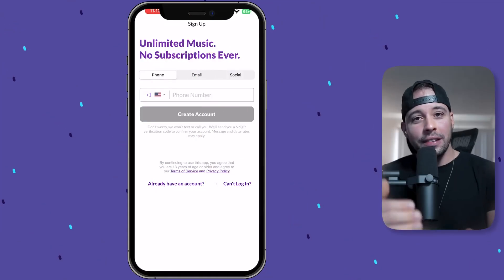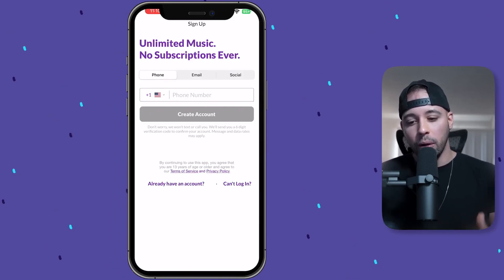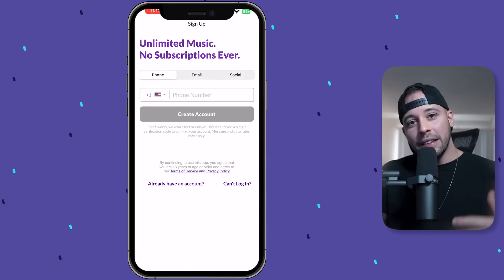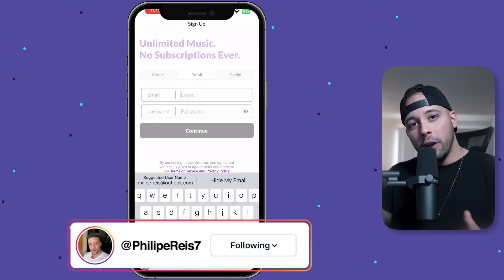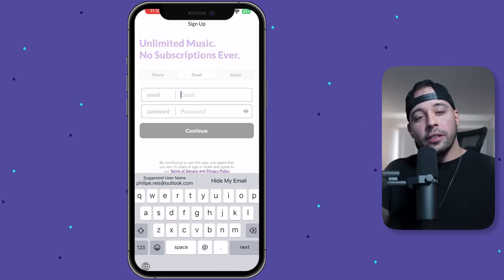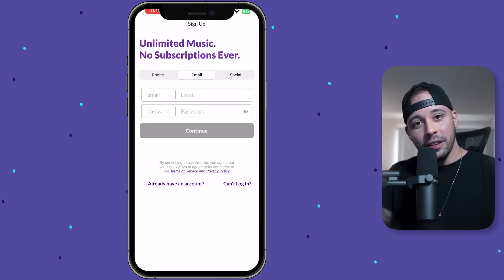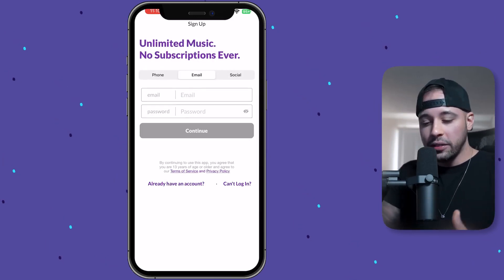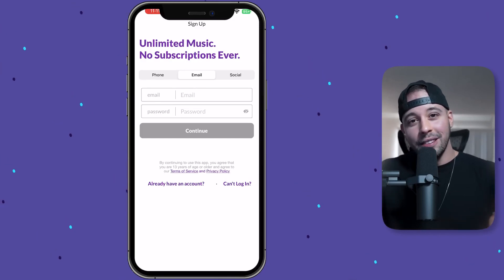After you click on Get Started, you can register using your phone number, your email, or your social media. I registered using my email address — you can do the same if you want to. I'm going to make a brand new account and then show you my old account, because when you register for this app there are a few steps you have to take before you can start earning listening to music.